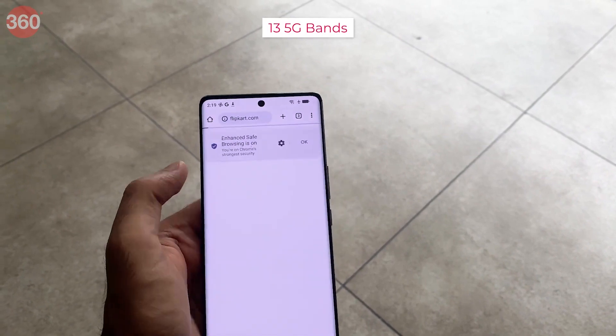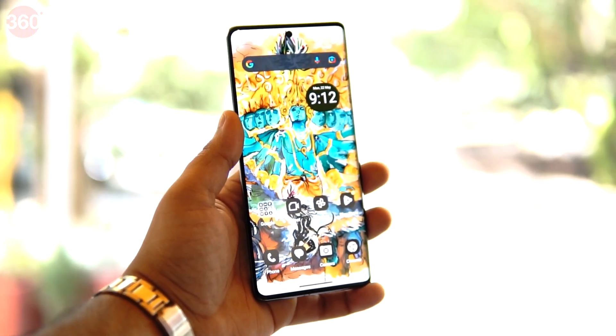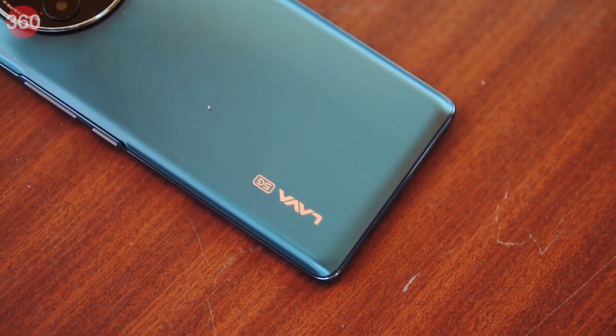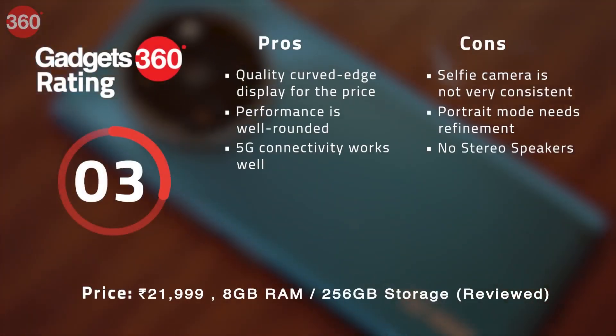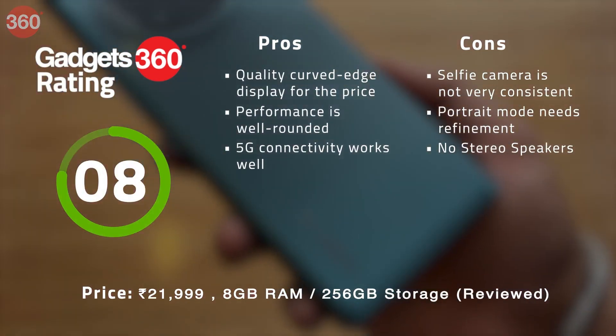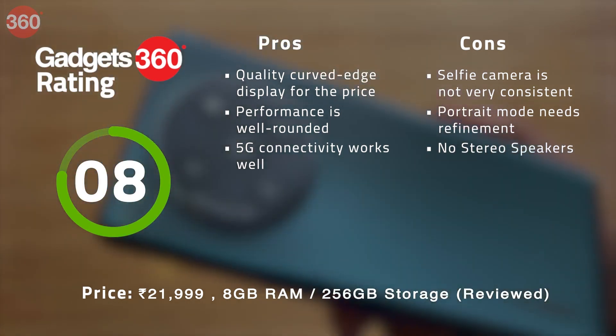The device supports 13 5G bands and provided adequate coverage and maximum speed when tested on Jio 5G. The Lava Agni 2 5G is a good option for those looking to buy a flagship-like phone without spending too much. Given the price, it competes with the iQoo Z7S and OnePlus Nord CE3 Lite, and all three are good options in this price range given their performance.